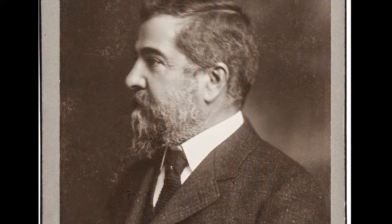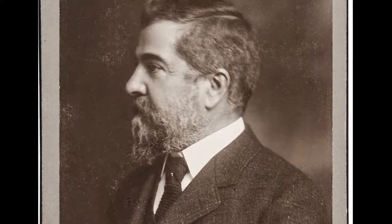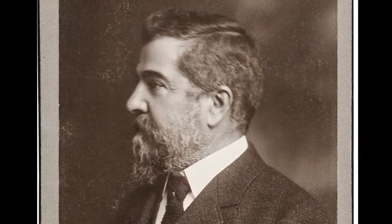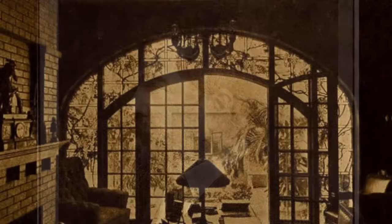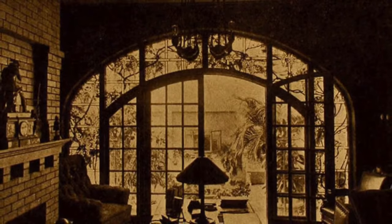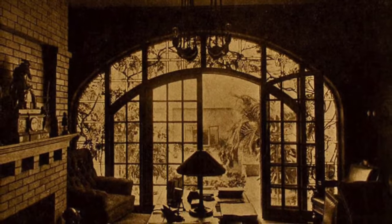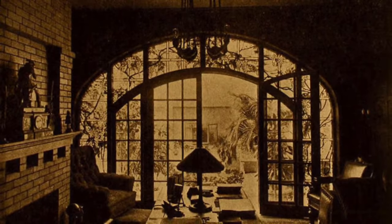Tiffany's career had extended over a 50-year period, but by the teens following World War I, and certainly by the 20s and early 30s following the Great Depression, the showy designs of the Gilded Age were no longer fashionable. Modernism was the preferred design aesthetic.